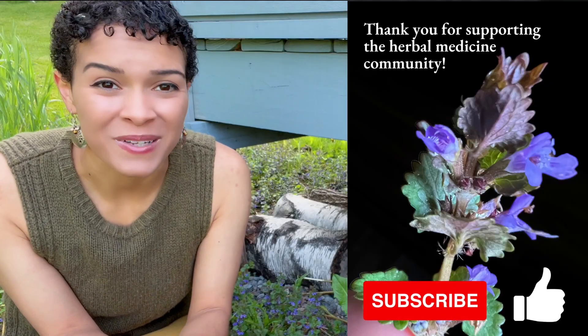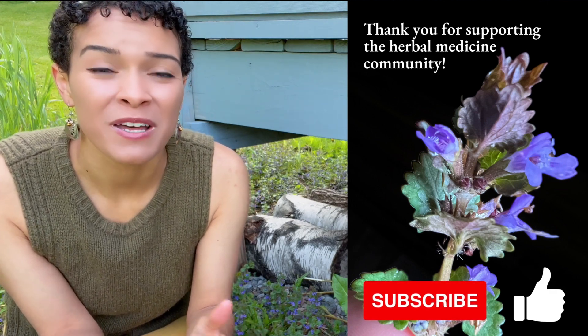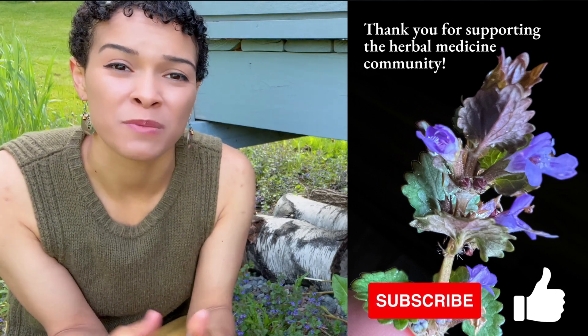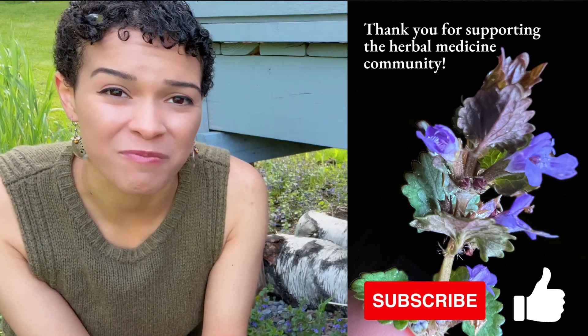Before we get started, if you frequently visit this channel and find this information useful and informative, please consider subscribing and hitting the like button below to show your support so that we can reach a larger audience and teach more people about the magic of plants growing right outside our doors.